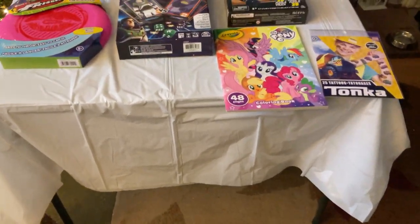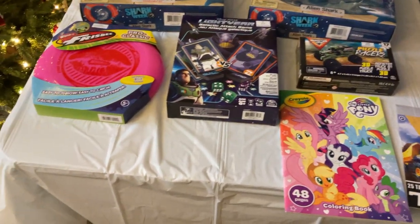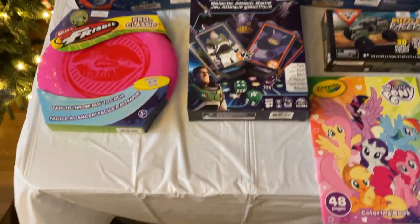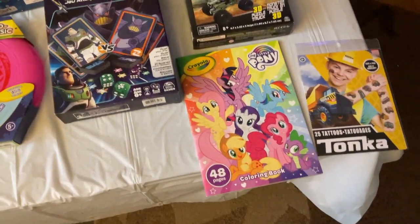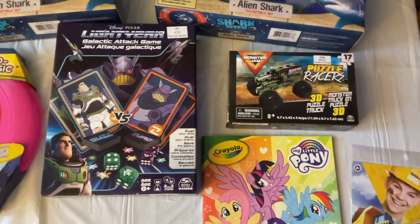All right guys, so this is the rest of the stuff. Most of the stuff will probably go to the nieces and nephews. So yes, Michelle did get — gave me this stuff as well, I should say. Pretty cool, pretty cool items.